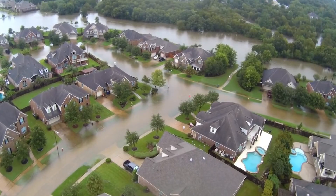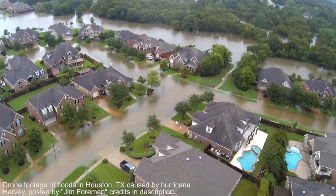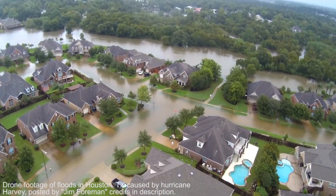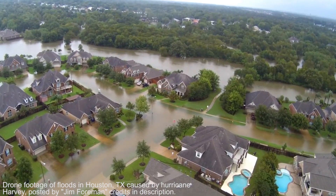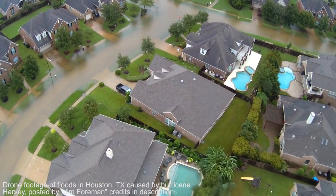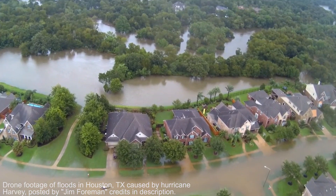How powerful do hurricanes get? They get very powerful — they are one of, if not the most devastating form of natural disaster that routinely occurs on our planet. They can range from wind speeds of 119 kilometers an hour to 345 kilometers an hour, or from 74 to 215 miles per hour, mixed with heavy rains that can cause water surges up to eight meters.